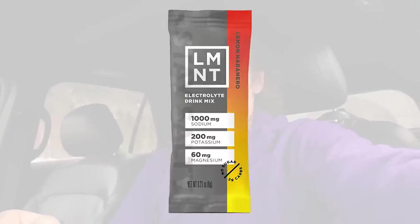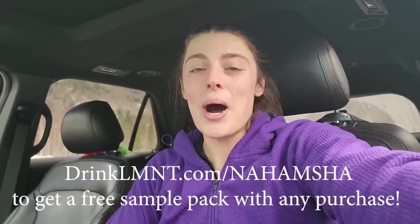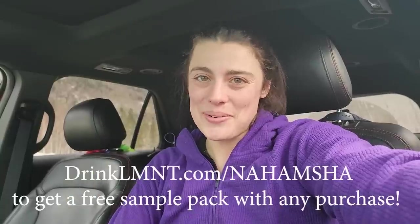That's such a great combination to replenish all of the sodium and electrolytes that you lose when you're sweating, and I have really been enjoying these lately. I just pulled out a random one and ended up with watermelon salt, so that's what I'm going to be drinking for this hike. The other flavors in the sample pack include mango chili, lemon habanero, chocolate salt, orange salt, raw unflavored, raspberry salt, and citrus salt — so there are some pretty fun choices. Go to drinkelement.com/nahamsha and get a free sample pack with any purchase. Thanks to Element for sponsoring this video. I'm going to get all my stuff together right now and head up the trail.